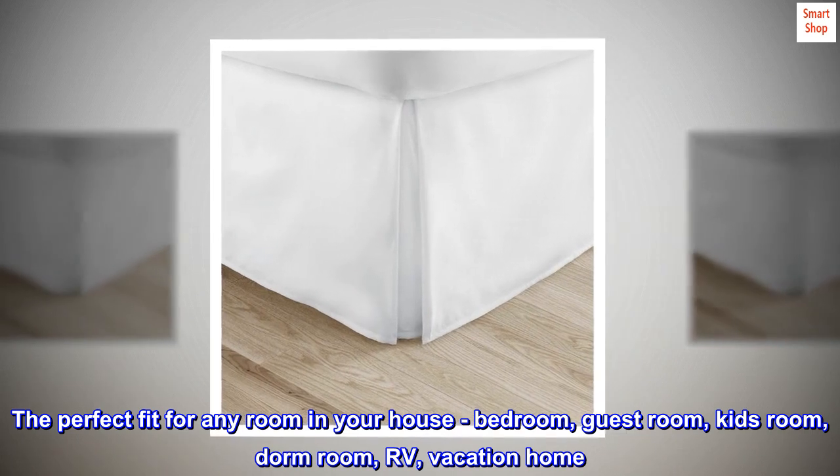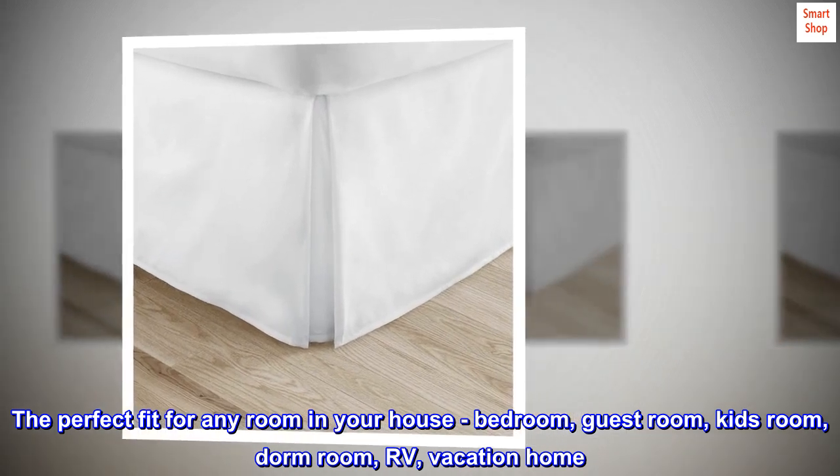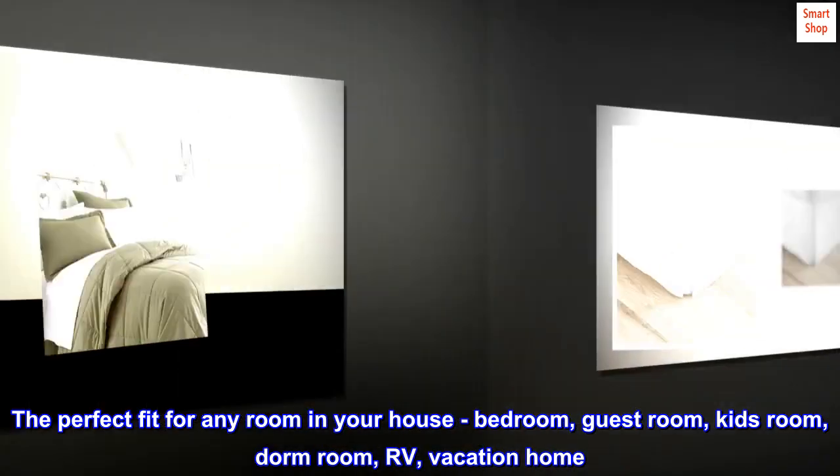The perfect fit for any room in your house: bedroom, guest room, kids room, dorm room, RV, or vacation home.